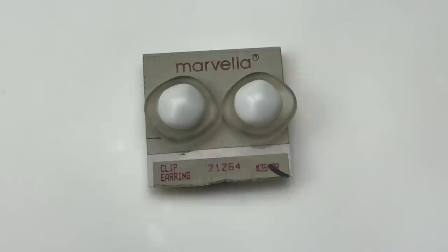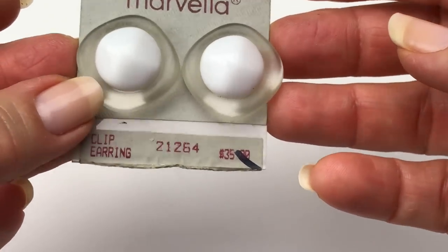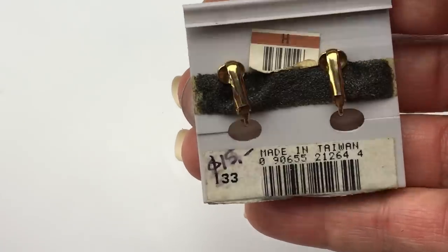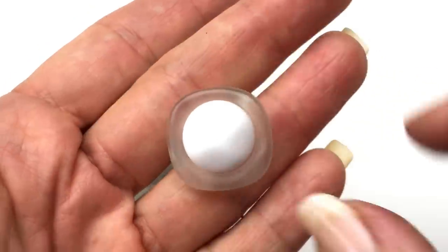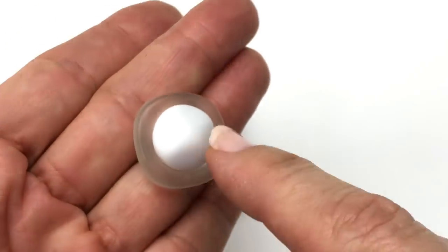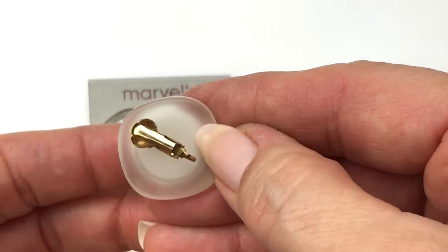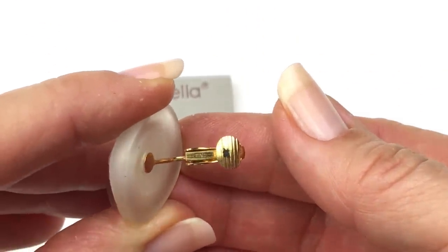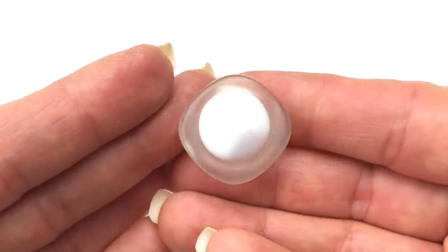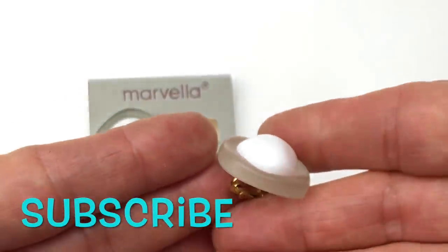Here is a pair of earrings on the card — the card says Marvella. They look like they could be vintage, marked $35.99 with a mark-out, and it says clip earring, made in Taiwan, $15. Up close, they have a translucent, irregular edge — it was designed that way — with a little white plastic cabochon. They are clip earrings. I'm looking for the Marvella mark and not seeing it. I'm pretty sure all their items are stamped, so I'm not sure if they are Marvella. I will look more into this, but they are really cool — whether they're Marvella or not, I like them.